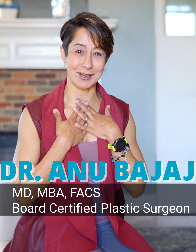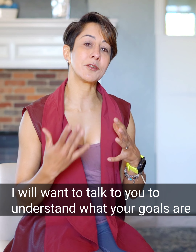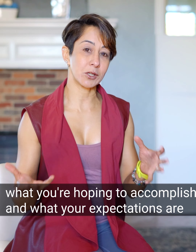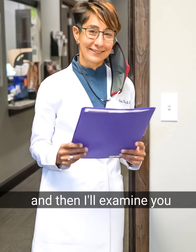After you're done watching that video, you'll meet me, Dr. Bashaj. I'll come in and talk to you. I'll want to understand what your goals are, what you're hoping to accomplish, and what your expectations are. And then I'll examine you.